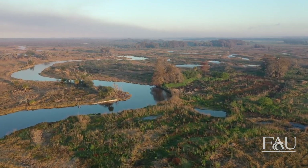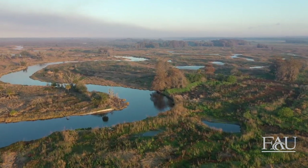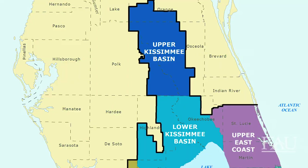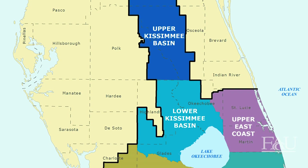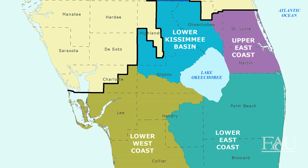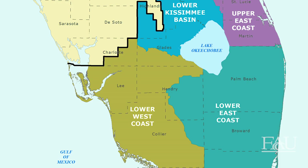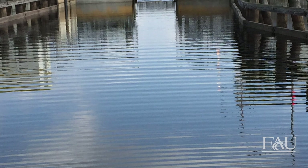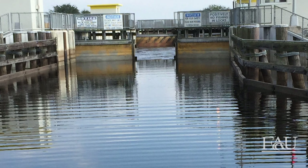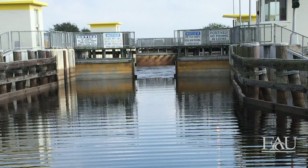The Kissimmee River wasn't the only part of the watershed that was altered. Throughout the mid-1900s, the entire Kissimmee Okeechobee Everglades watershed was ditched, dredged, and drained for development, agriculture, and to provide flood control. Florida's waters no longer flowed freely, but instead through a series of canals and flood control structures as part of the Central and Southern Florida flood control project.